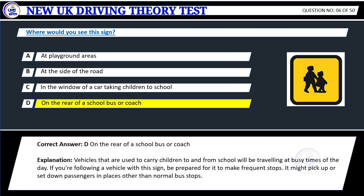Explanation: Vehicles that are used to carry children to and from school will be traveling at busy times of the day. If you're following a vehicle with this sign, be prepared for it to make frequent stops. It might pick up or set down passengers in places other than normal bus stops.